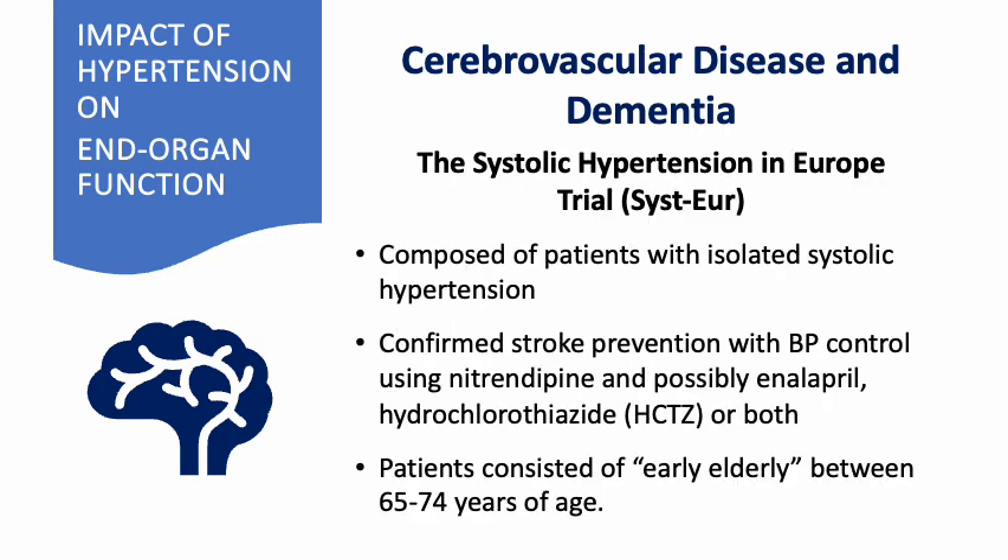The Systolic Hypertension in Europe Trial, or CISUR, which comprised patients with isolated systolic hypertension, confirmed stroke prevention with blood pressure control using nitrendipine with possible addition of enalapril, hydrochlorothiazide, or both.